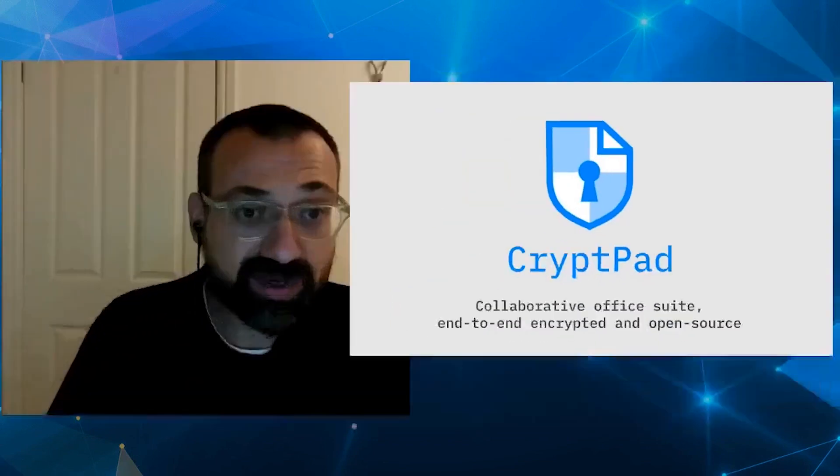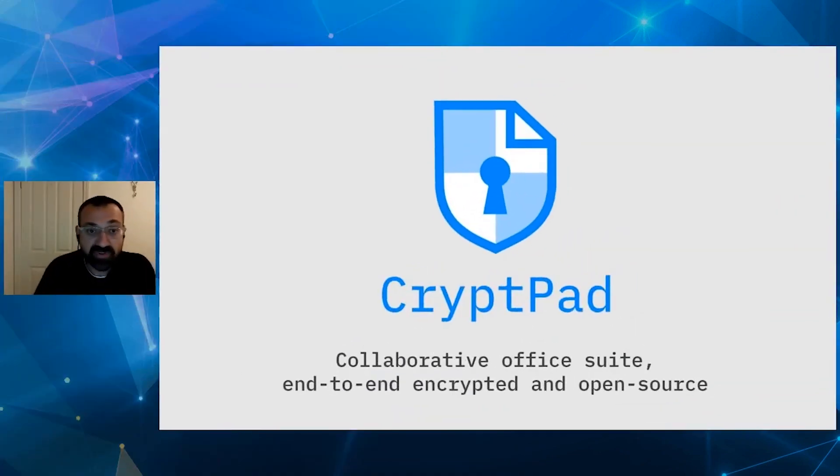Hello everyone, thank you so much for tuning in and thank you to the Bitwarden team for putting this event together and inviting me to present CryptPad. CryptPad is a collaborative office suite which is end-to-end encrypted and open source, and I'm going to tell you very quickly a little bit about it today.